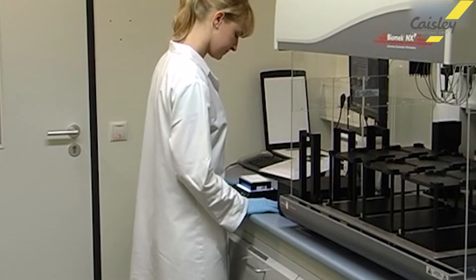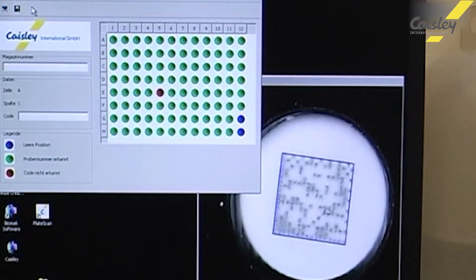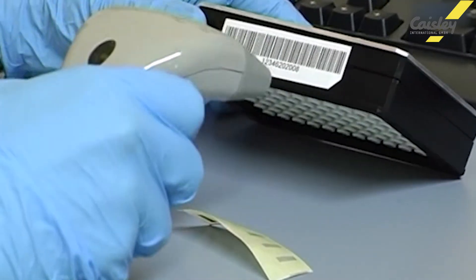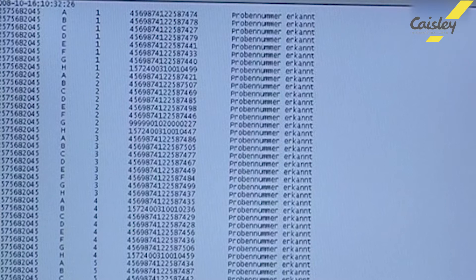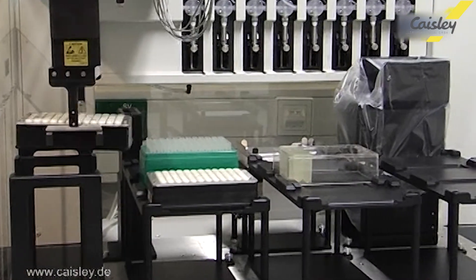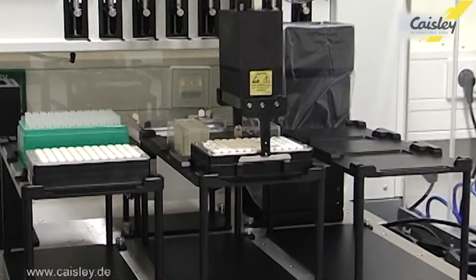In addition to ear tags with a tissue sampling function, Casely also offers laboratory equipment that enables fully automatic and high-throughput sample registration with an interface to the laboratory software, as well as solutions for structured and space-saving storage of samples. Further laboratory analyzing processes can be carried out in the sample containers.